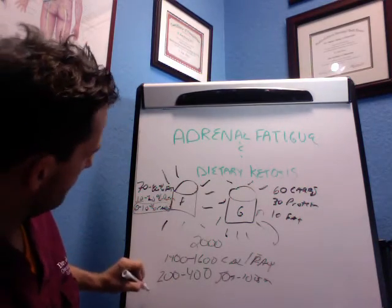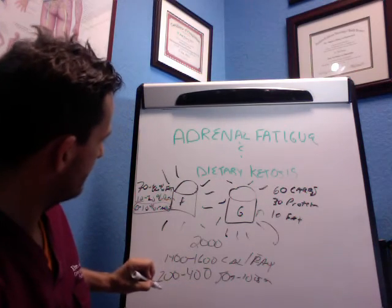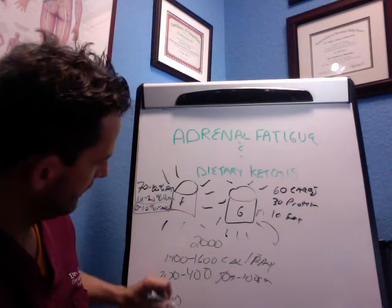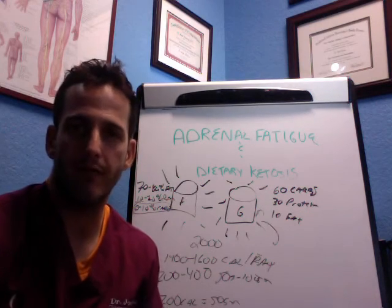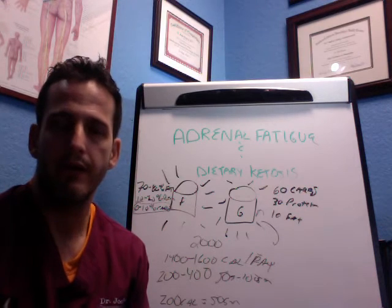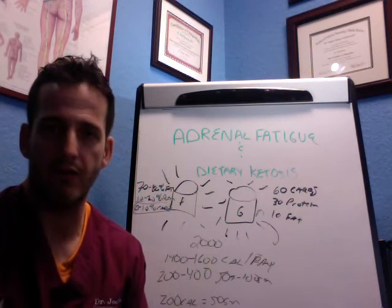For carbs, 0 to 10% of a 2,000-calorie diet equals about 200 calories or 50 grams of carbs per day, and it doesn't take much to exceed that. A banana is 27 grams, an apple is 26 grams, and a sweet juice can put you above 40 to 50 grams on its own.